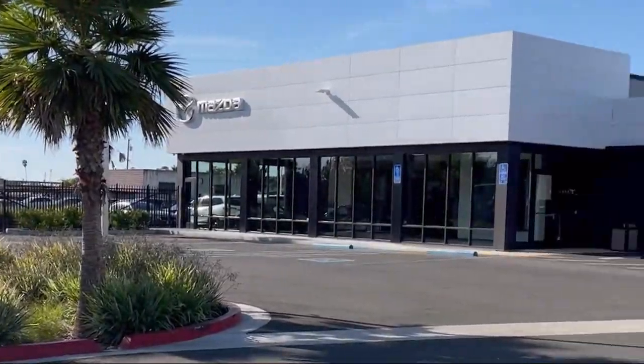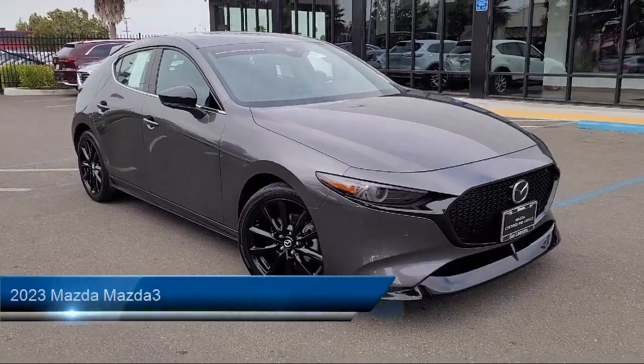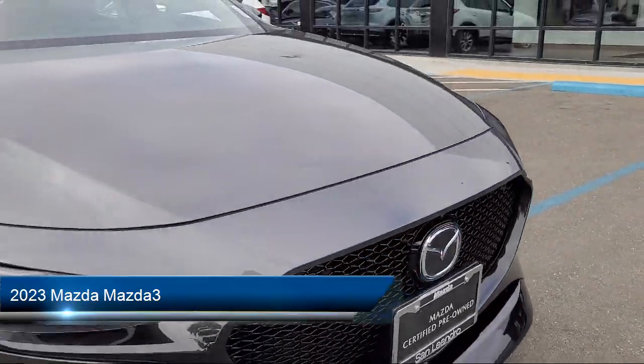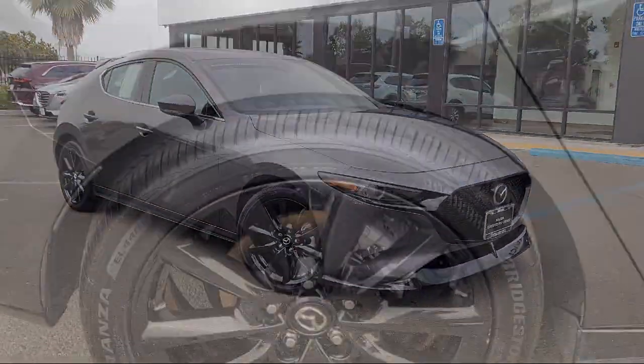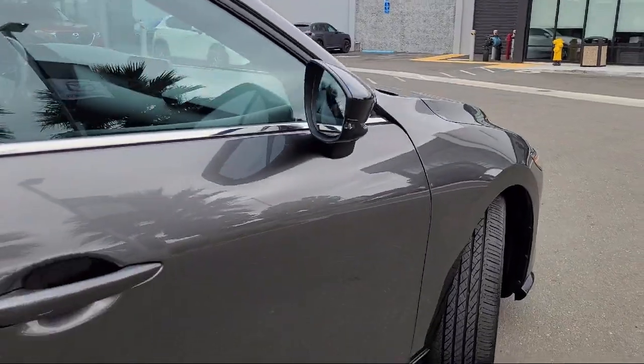Welcome to San Leandro Mazda, and here's a look at one of our great vehicles for sale. It comes equipped with navigation, homelink, Mazda Connect infotainment system, AM/FM HD radio, 18-inch alloy wheels, and Apple CarPlay and Android Auto.